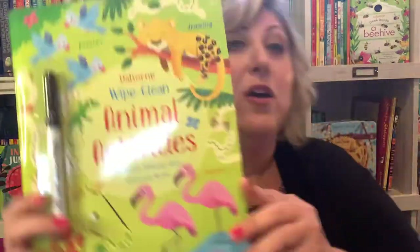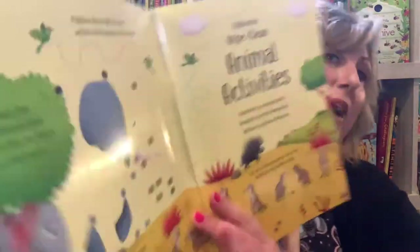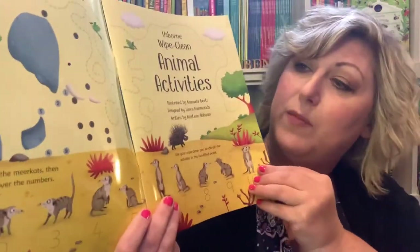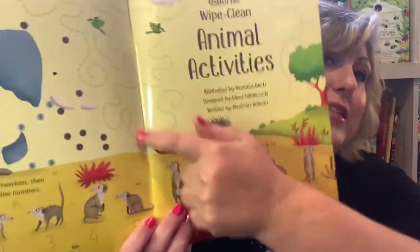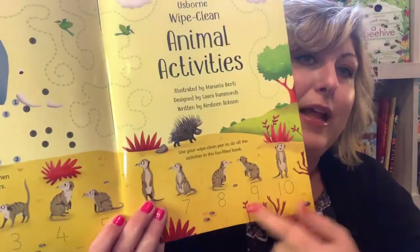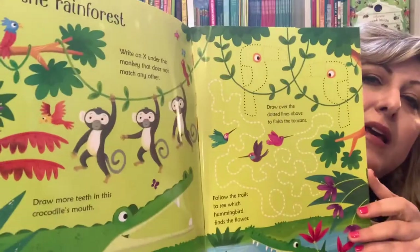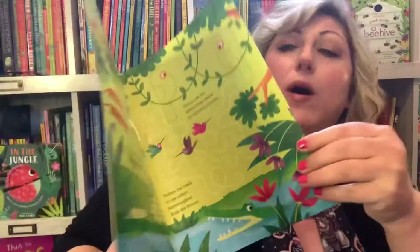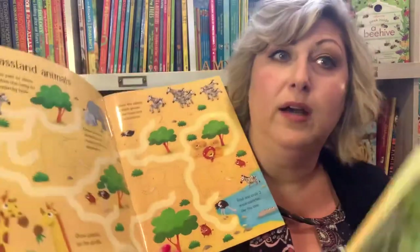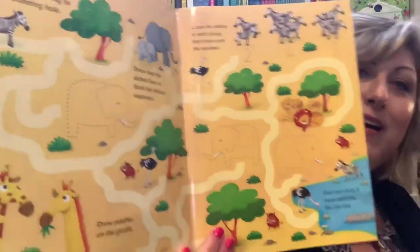And then to build off that learning, you can get the Wipe Clean Animal Activities books, which also have a lot of great information about the different habitats. There are all these lines with the dry erase marker to follow, and counting. But you can build on that ecosystem knowledge by saying, here are some jungle animals. So a page a day in this book about an ecosystem could be a page in this book as well.